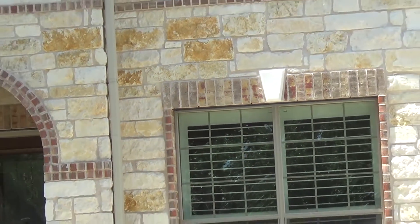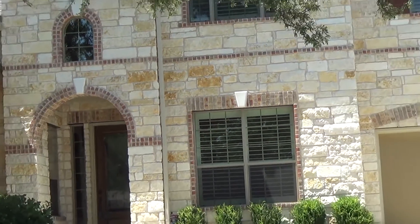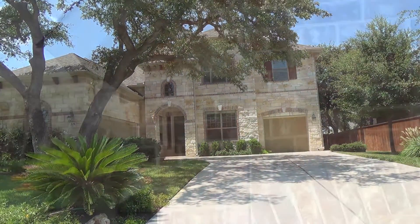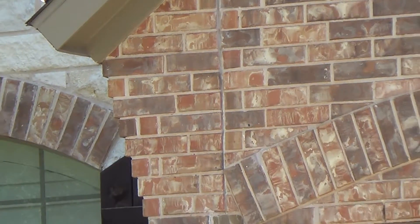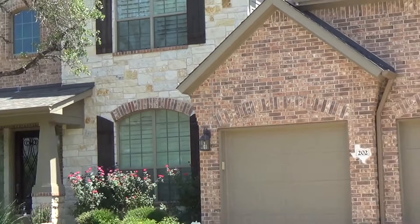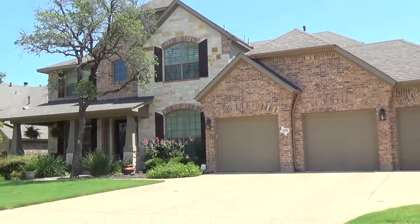The Ranch at Brushy Creek Homes range in ranch-style designs and can fit any family's needs, whether you want a single or double-story home. The Ranch at Brushy Creek Homes provides an upscale community and has an increasing reputation in the Cedar Park area.